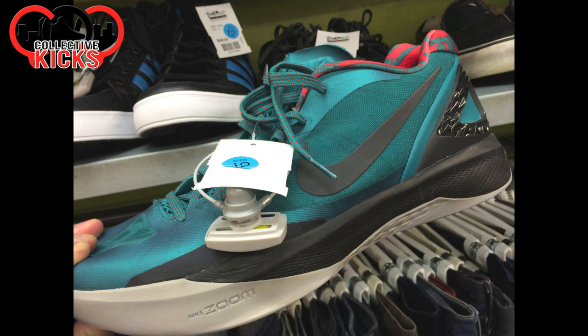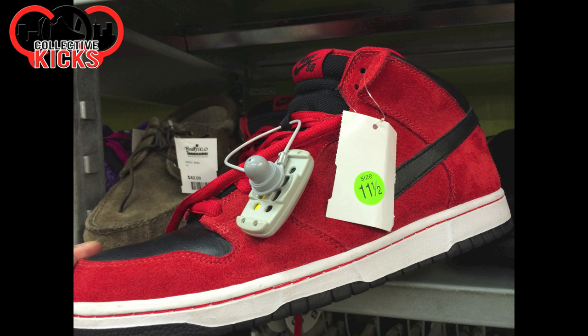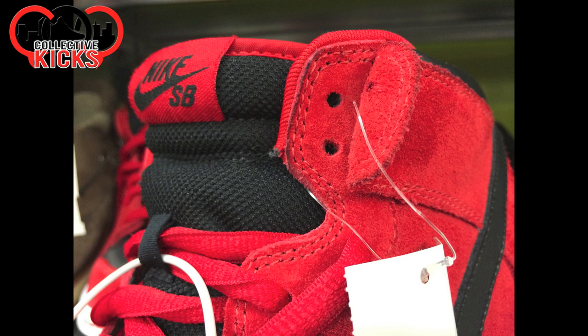They had some just random basketball shoes here and there. And then they had some Air Force Ones with this crazy sort of elephant-like print on the sides. I don't know the name of these red suede ones, but I looked them up and all of the ones I've seen don't look anything like this — they have like a black or a red midsole instead.